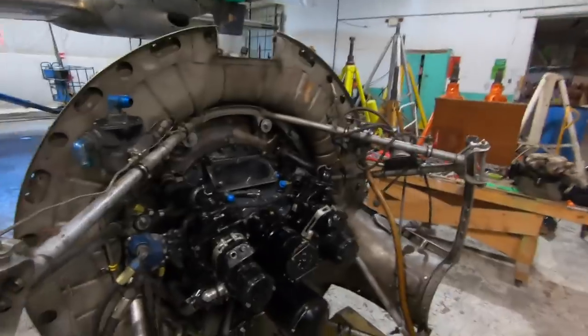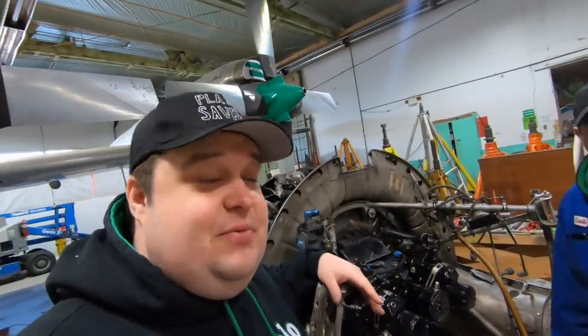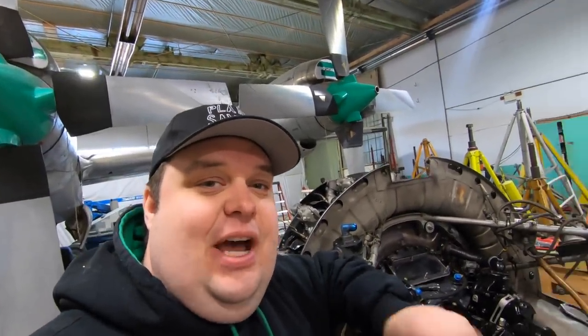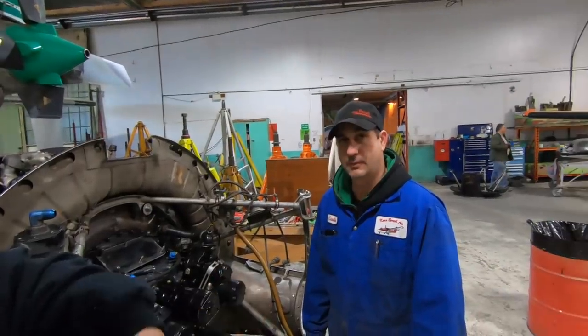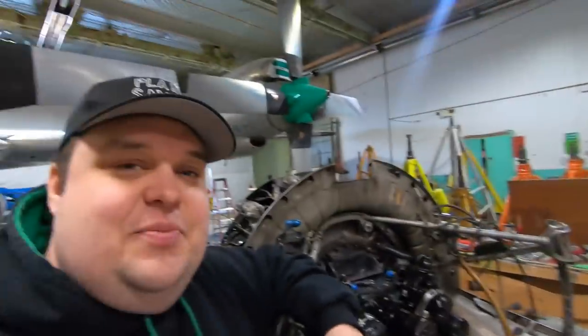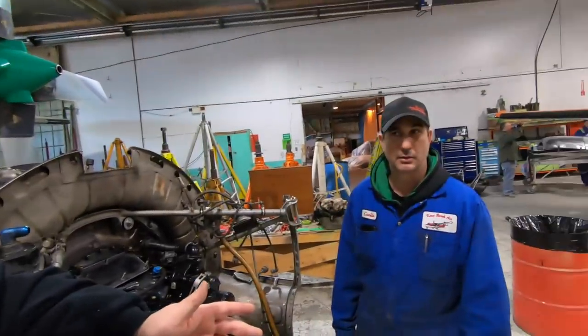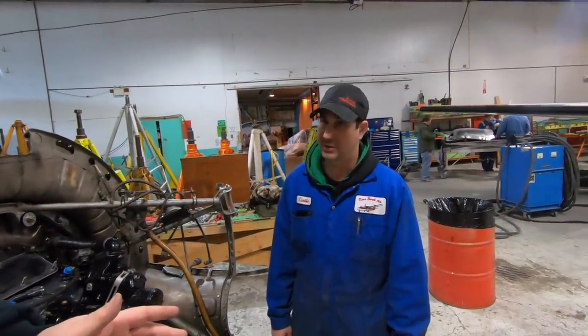This engine came in from Yellowknife — the one you saw with Jamie showing up. Curtis's normal job is working with the Baslers over at Ken Bork in Calgary. Curtis has been around Buffalo Airways since 1997, and you've seen his father Cliff Dyson on Planesavers before. He's a huge Calgary Flames fan — good year so far!